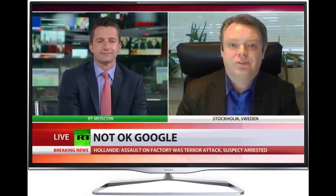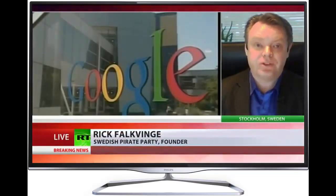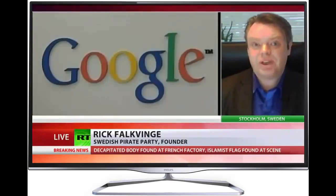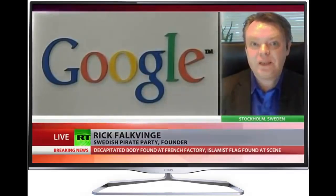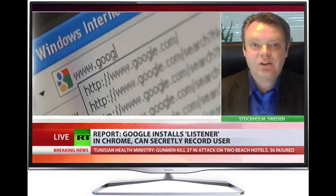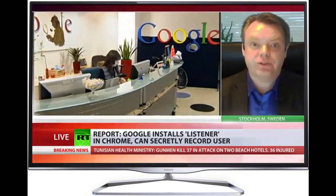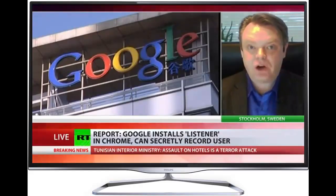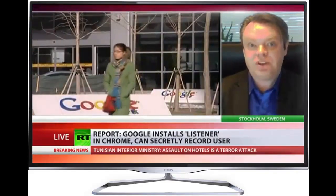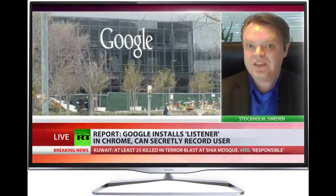I was reading a very technical bug report on an operating system known as Debian, and all of a sudden I realized what I was reading. Somebody had realized that Chromium, the open source version of Google Chrome, had downloaded a black box, and this black box, according to itself, said microphone: yes, and audio capture permitted: yes. So to all intents and purposes, it seemed that this black box was actually listening into your room.